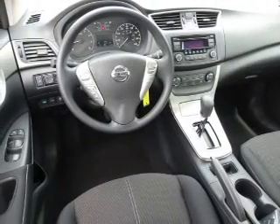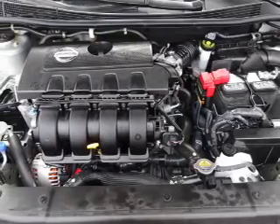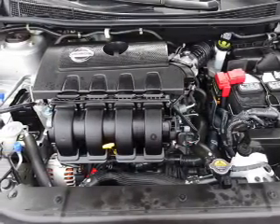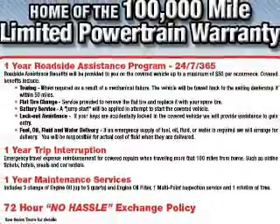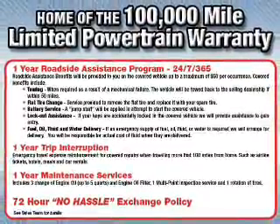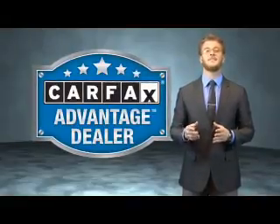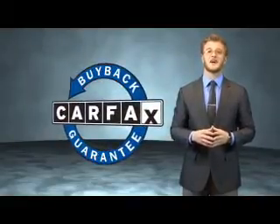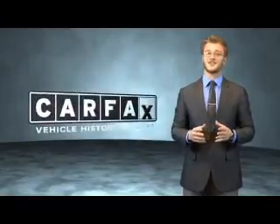Rest easy knowing this vehicle comes with a Carfax Vehicle History Report from Carfax, the most trusted provider of vehicle history information. Let us put you in the driver's seat today — call or click to contact us. This vehicle qualifies for the Carfax Buy Back Guarantee. Be sure to find a complimentary copy of the Carfax Vehicle History Report online or contact the dealership. Just say, show me the Carfax.